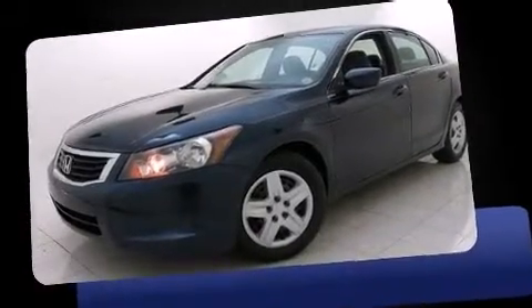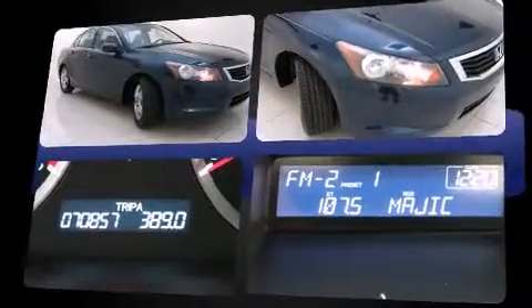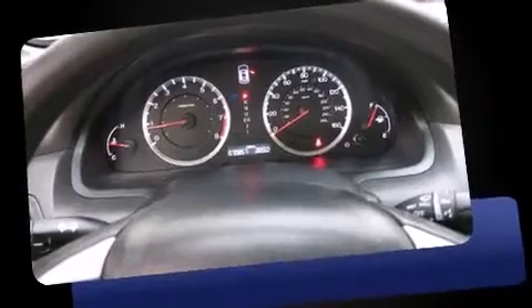Discerning drivers will appreciate the 2010 Honda Accord. This four-door, five-passenger sedan is still under 75,000 miles. Smooth gear shifts are achieved thanks to the efficient four-cylinder engine. And for added security, Dynamic Stability Control supplements the drivetrain.